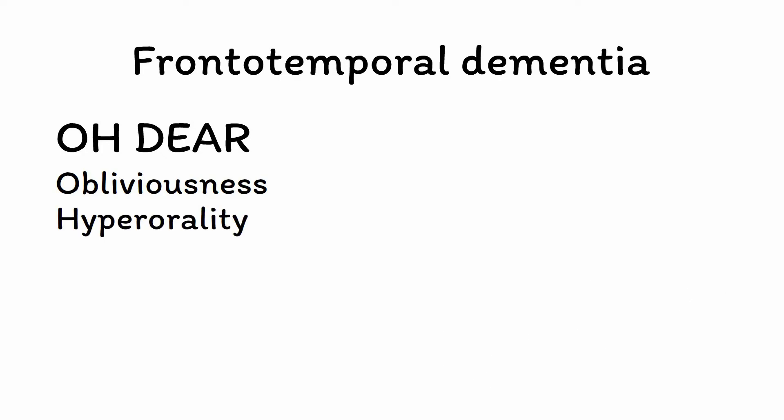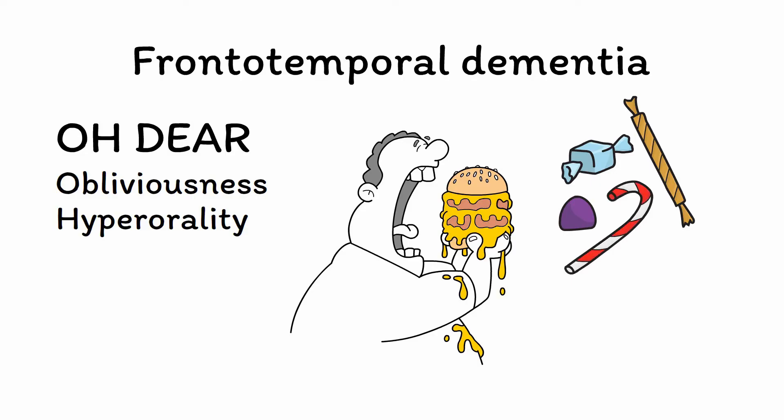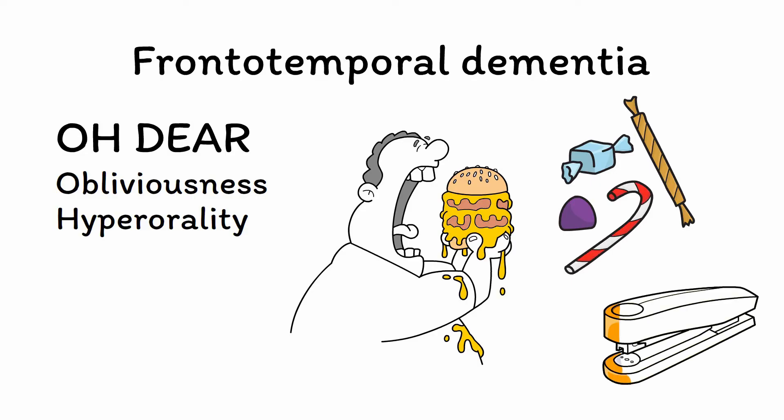H is for hyperorality. Hyperorality is a distinct pattern seen in FTD, with patients often trying to put things into their mouths. Sweets and other carbohydrate-rich foods are common targets, although in some cases this can involve inedible objects. Other dietary changes, such as eating the same food over and over to the exclusion of all other foods, are often seen as well.